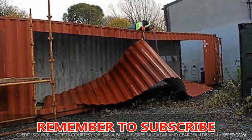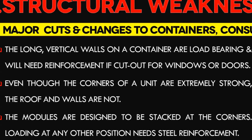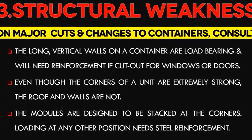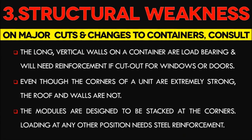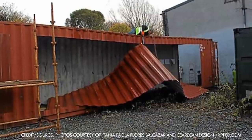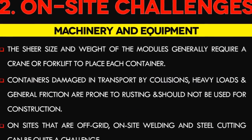Number 3: Cutting containers creates structural weaknesses. If you're making cuts and major changes to your container, it's a good idea to consult an expert. The long vertical walls on a container are load-bearing and will need steel reinforcement if cut out for windows or doors. Planning for electrical and plumbing requires professionals, especially to pass permit and planning requirements. Even though the corners of a unit are extremely strong, the roof and walls are not — modules are designed to be stacked at the corners. Loading at any other position or making openings in the roof and walls introduces weak points requiring further reinforcement with steel sections.